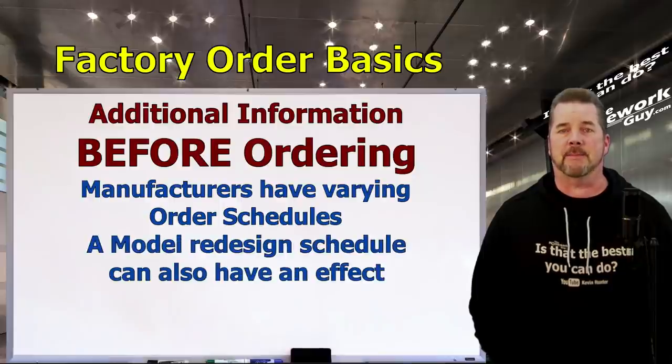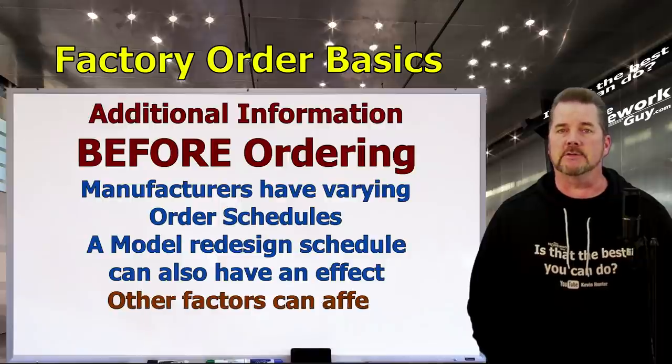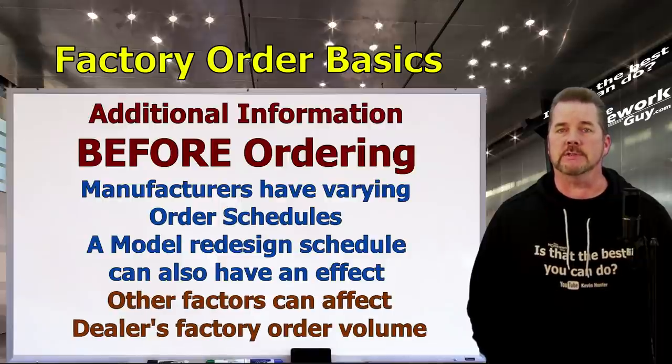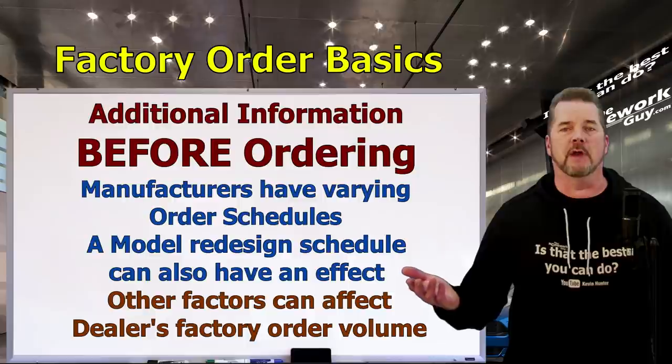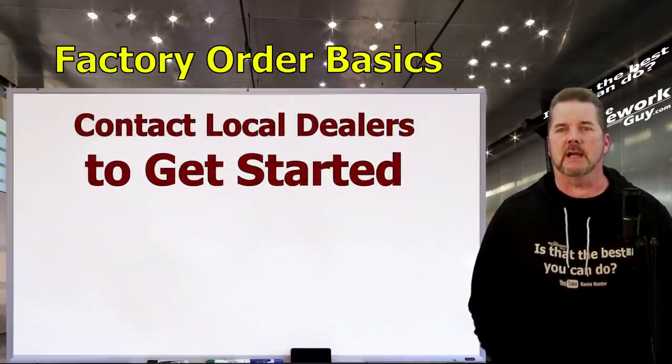Also, if a car is going through a highly anticipated redesign, the dealership may have very little say with a factory order. Manufacturers look at previous sales records for each dealer and other factors including customer satisfaction scores, and allocate vehicles accordingly. If a dealer near you had a bad year, they could be on the short end of the stick for new models. In that case, just move along and find another dealer who can do the most to help you.